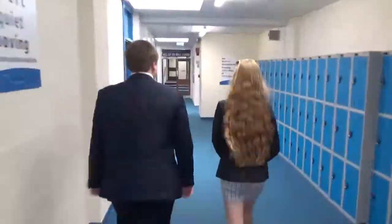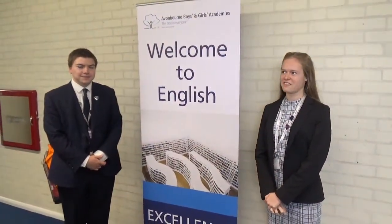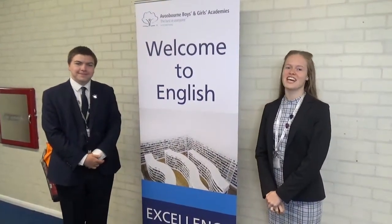Welcome to our History Corridor. Welcome to our English department — conveniently, all the classrooms are labeled E1 to E13.